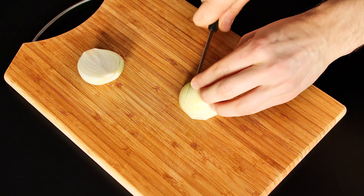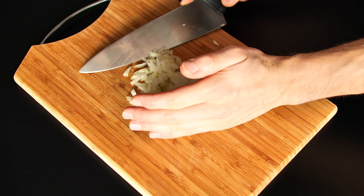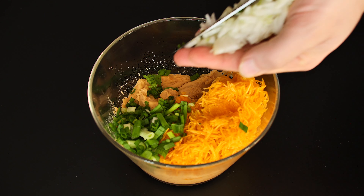One onion. Onions have natural antibacterial and antiviral properties that help protect against infection.